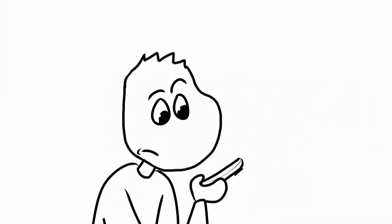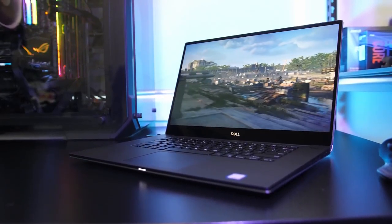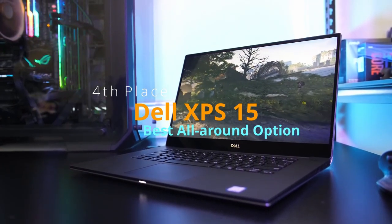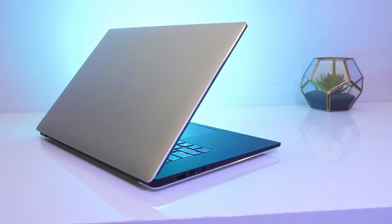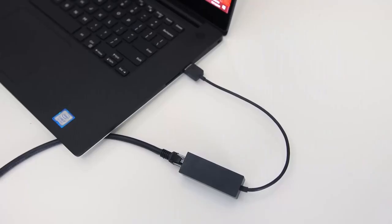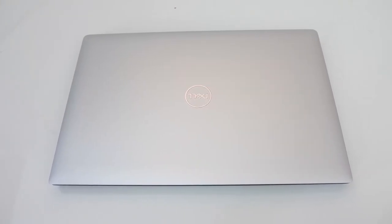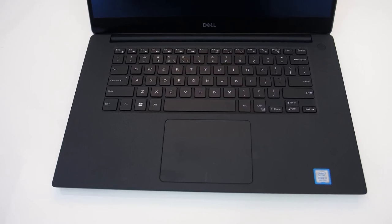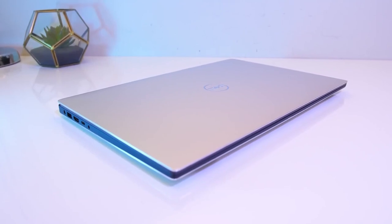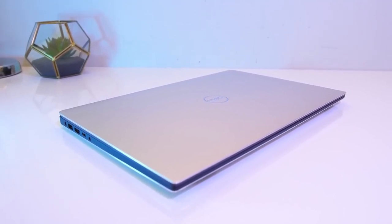Coming in at number four, we have the Dell XPS 15 — regarded as one of the best laptops this year. It is a legendary laptop and your best all-around option. You can use it for gaming, it's lightweight, has great battery life, a dedicated graphics card, a powerful processor, and a crisp display — it has everything you need.